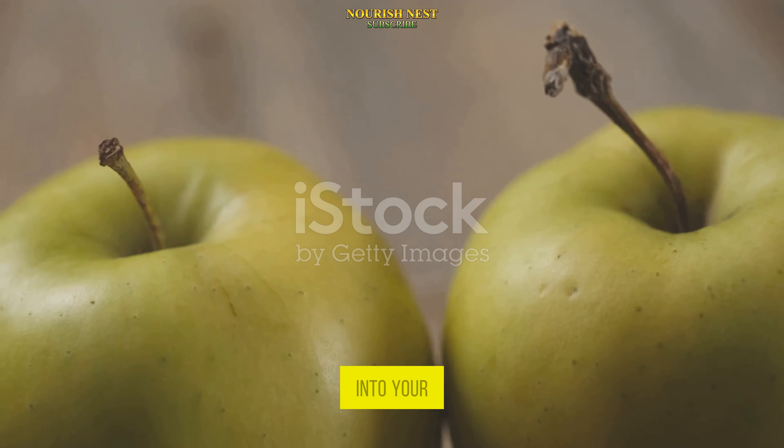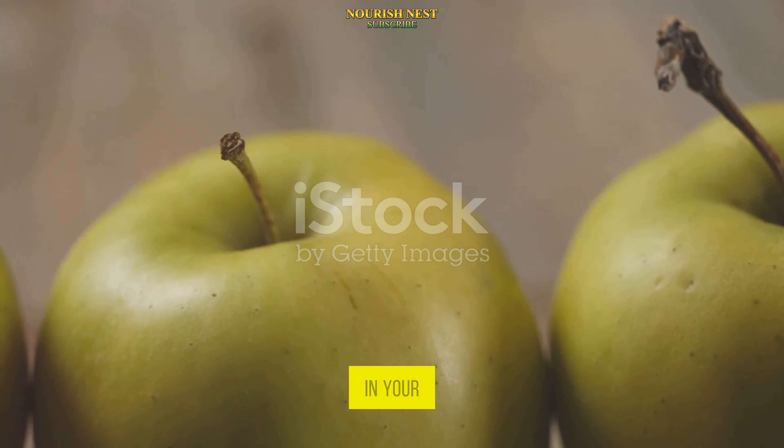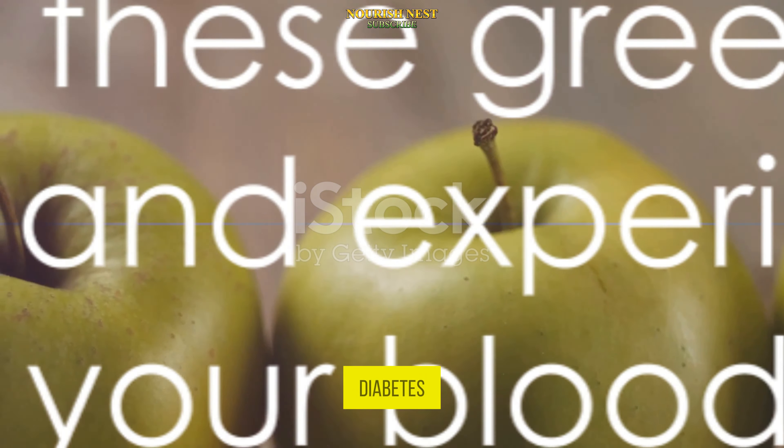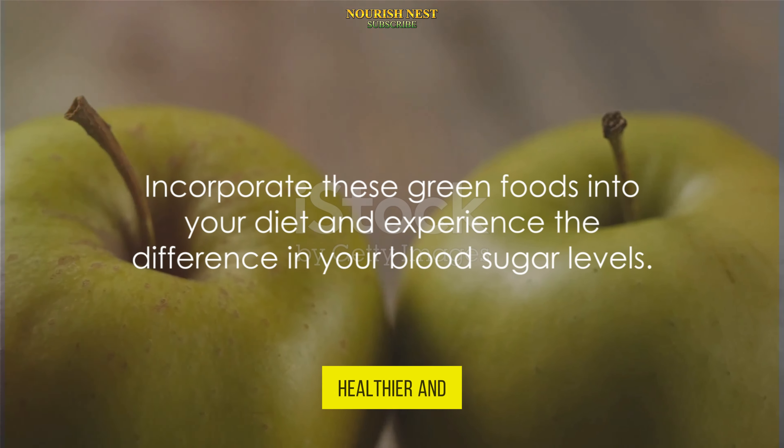Incorporate these green foods into your diet and experience the difference in your blood sugar levels. Remember, it's not just about managing diabetes — it's about living a healthier and happier life.